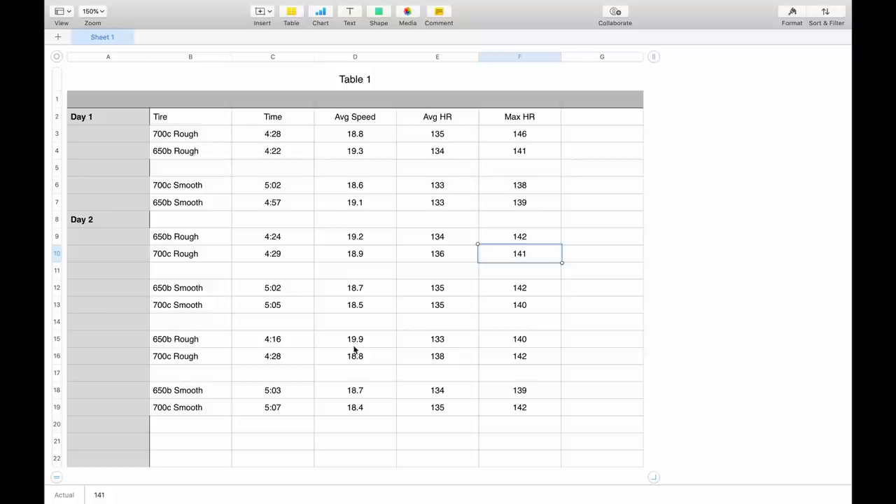I notice there is quite a bit of difference on the rough surface — the gap between the average speeds is much higher on the rough surface versus the smooth. On the smooth surface the results are much closer together.